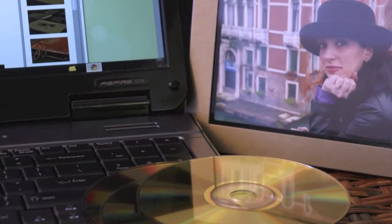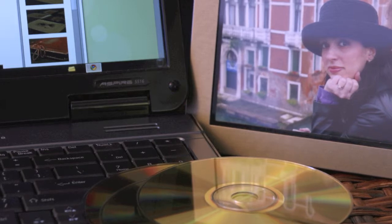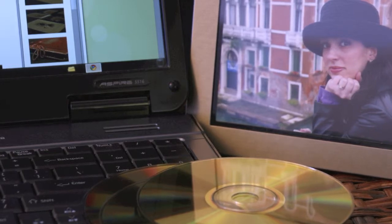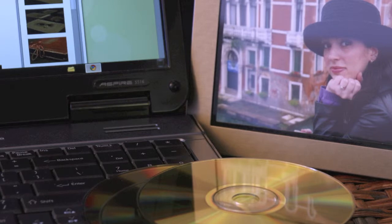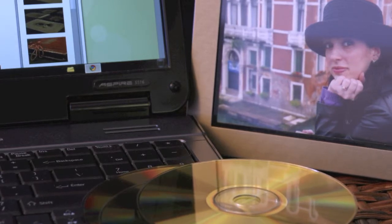MAME discs have a long lifetime. MAME gold archival CDRs are tested to withstand the full spectrum of light, the same as that which comes from the sun, for 100 continuous hours without any damage noted.